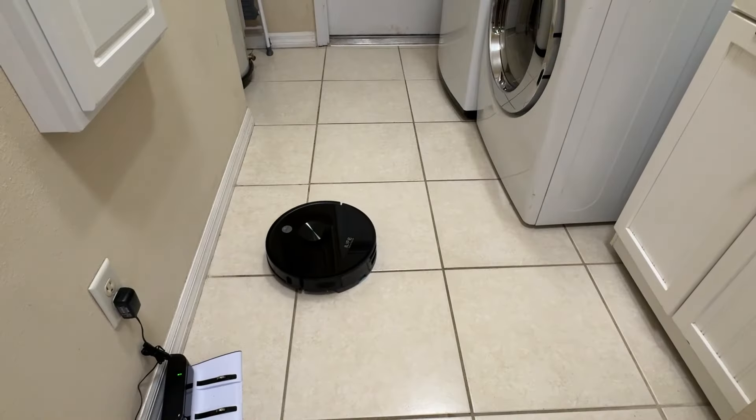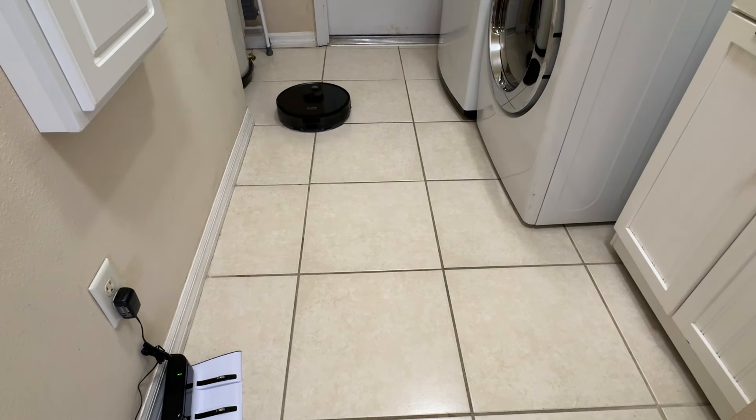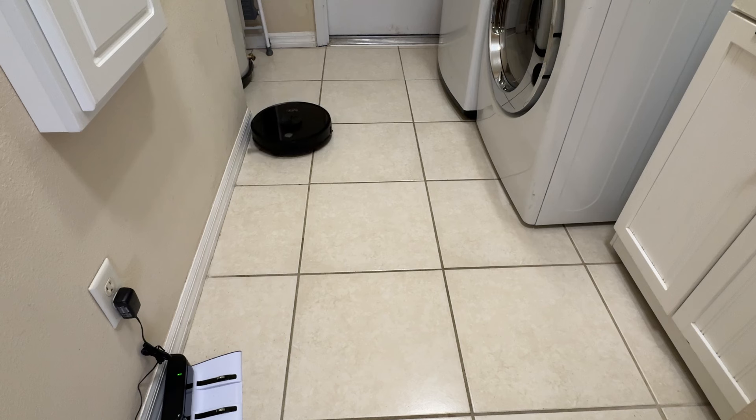Last but not least, I love the precision laser guidance that keeps you from running into cords, getting stuck, falling off ledges. Those older robot vacuums have nothing on this. Now this obviously has incredible battery life that lasts. It auto docks, auto charges, mops, and it's easy to empty and fill at a push of a button right here.